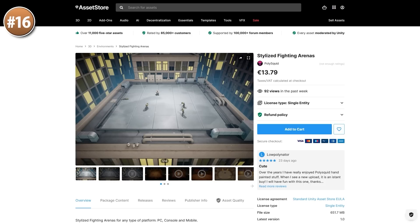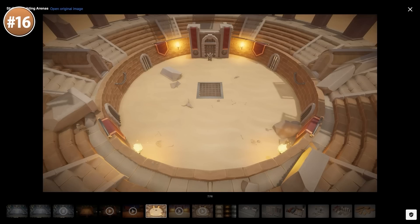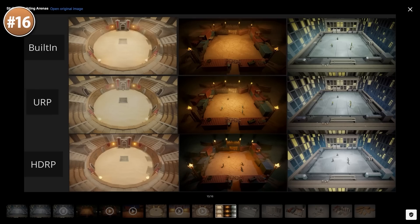Then if you have a game in some kind of arena, look at this pack — it includes a bunch of stylized fighting arenas. This could be perfect in some kind of party game for all the levels, maybe something like Human Fall Flat or Party Animals, or perhaps you could use this in some kind of combat game where the player fights a boss in all of these interesting arenas.